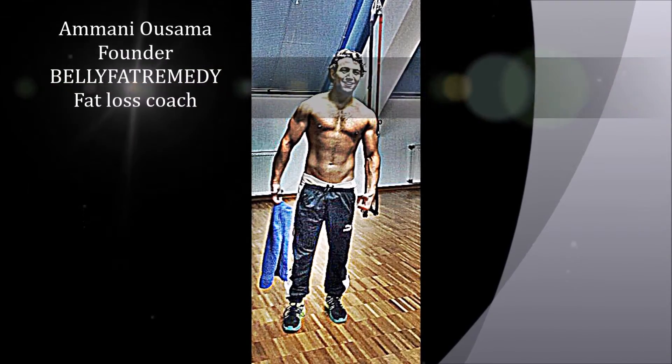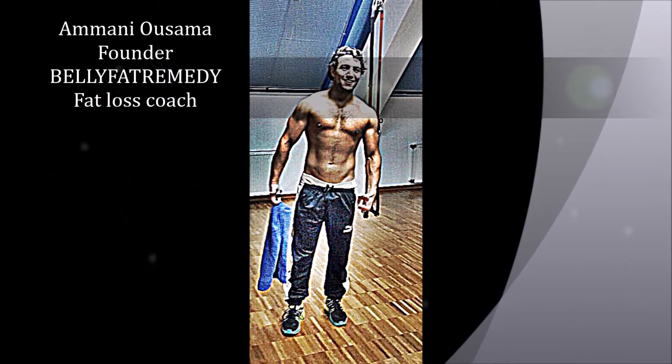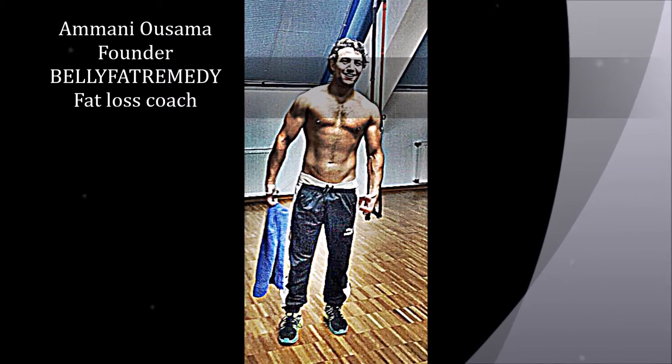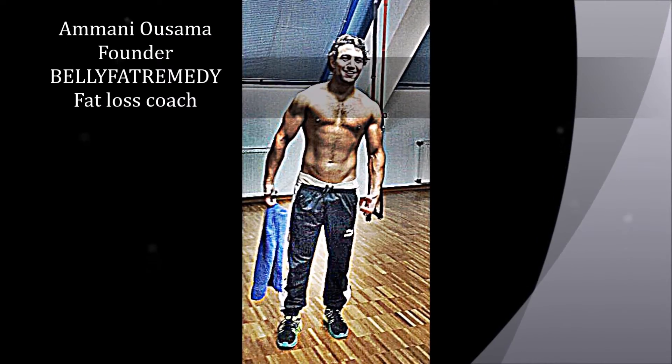Assalamu alaikum, how is it going? This is Usama, fat loss coach and founder of Belly Fat Remedy. Let me teach you how to lose excess fat and how to look and feel amazing.